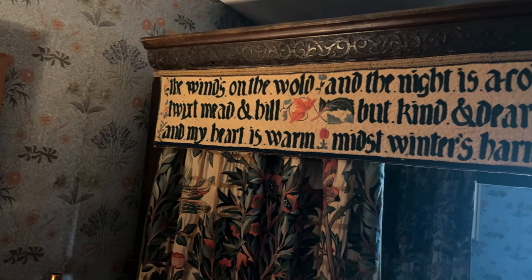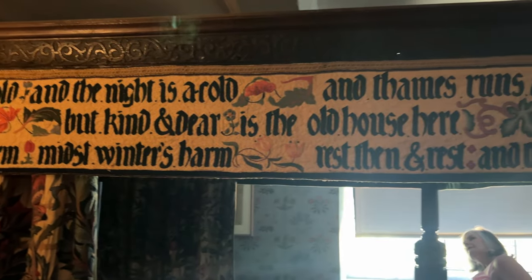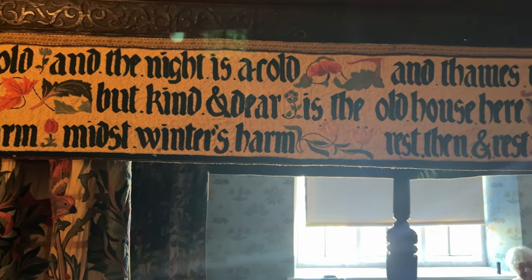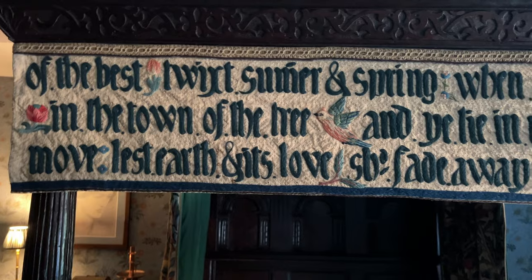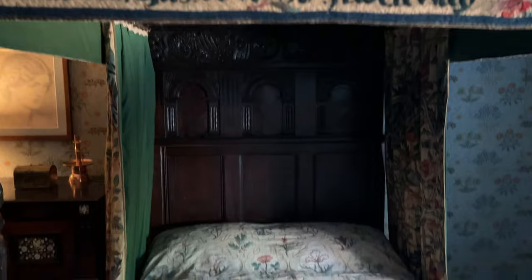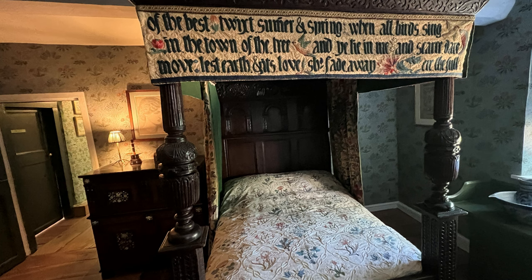The wind's on the wold, and the night is a cold, and Thames runs chill twixt mead and hill. But kind and dear is the old house here, and my heart is warm midst winter's harm. Rest then, and rest, and think of the best twixt summer and spring when all the birds sing. In the town of the tree, and ye lie in me, and scarce dare move, lest earth and its love should fade away, ere the full of the day. I am old, and have seen many things that have been, both grief and peace and wane and increase. No tale I tell of ill or well, but this I say, night treadeth on day, and for worst or best, right good is rest.